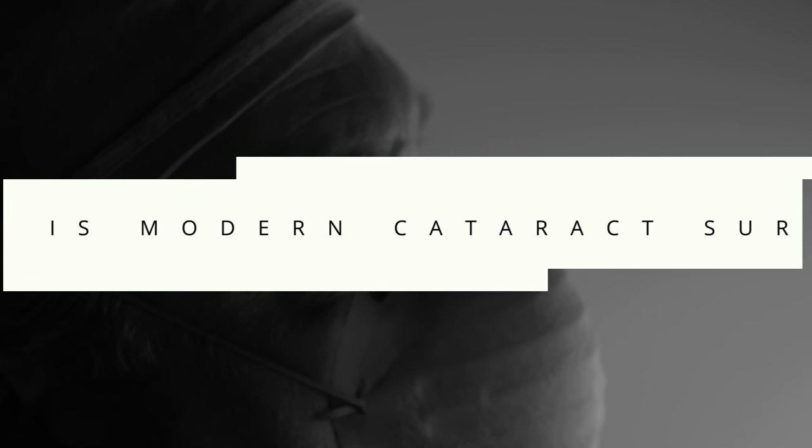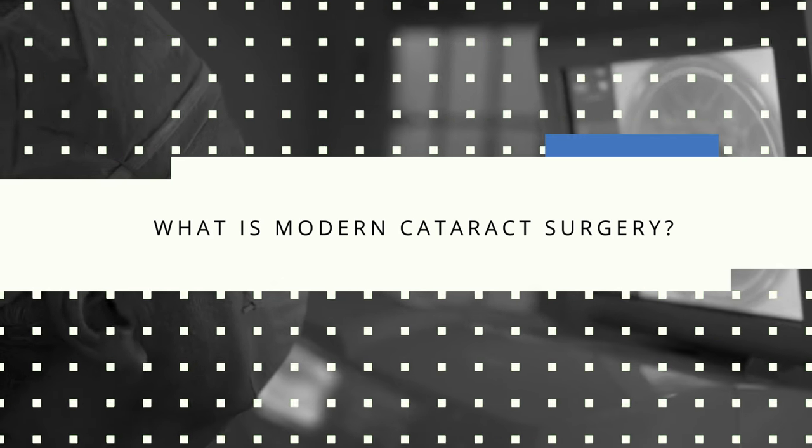Modern cataract surgery is a procedure that treats patients who have cataracts. It differs from cataract surgeries we did 20 years ago in that it's performed largely with a laser that prepares the cataract to be removed, and then once the cataract is removed,